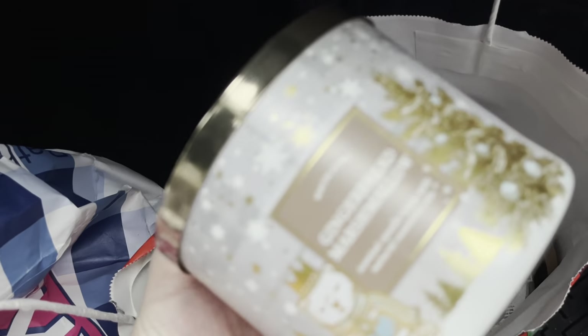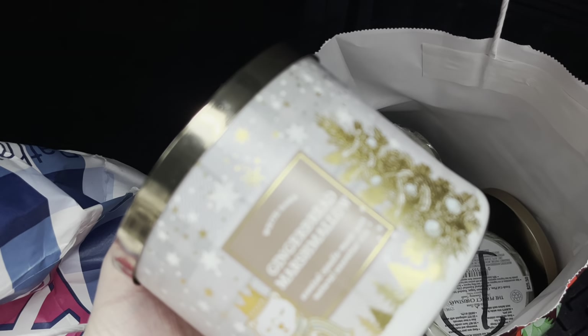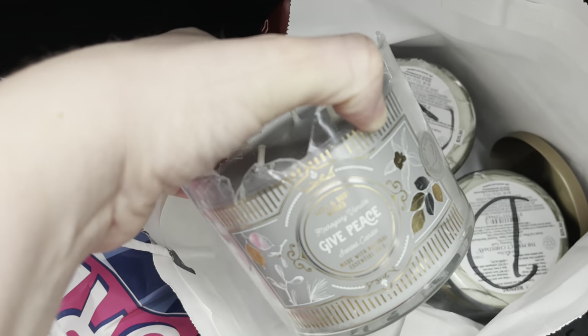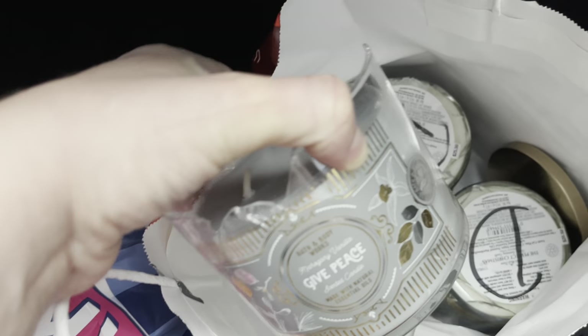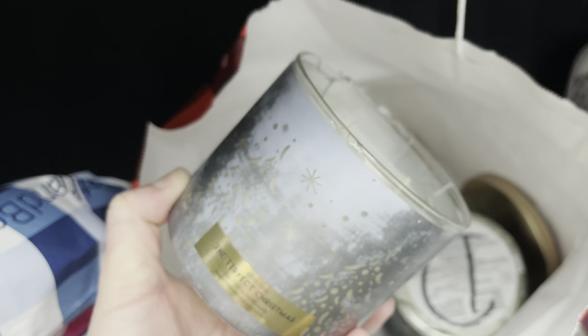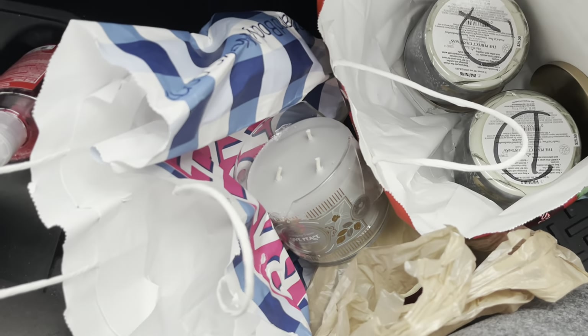The next bag has a gingerbread marshmallow jar with a cute lid — I kept it just so I can reuse the jar. Here's a broken Mahogany Vanilla piece — I've never seen that one before. This one is Perfect Christmas, and then this one is another Perfect Christmas. Not bad for a rainy day!